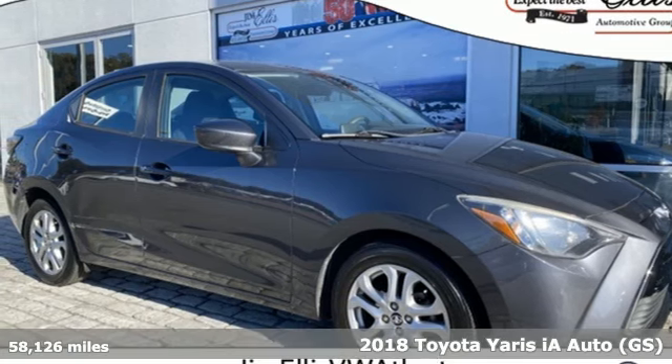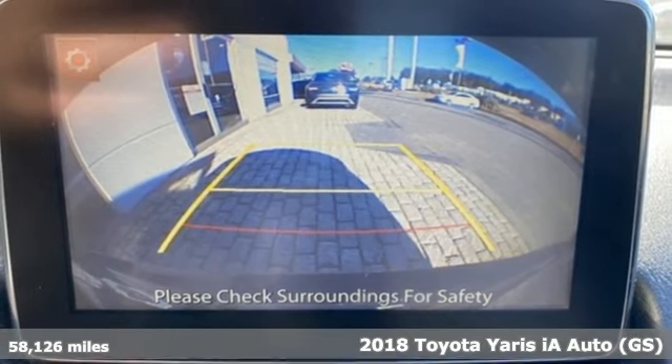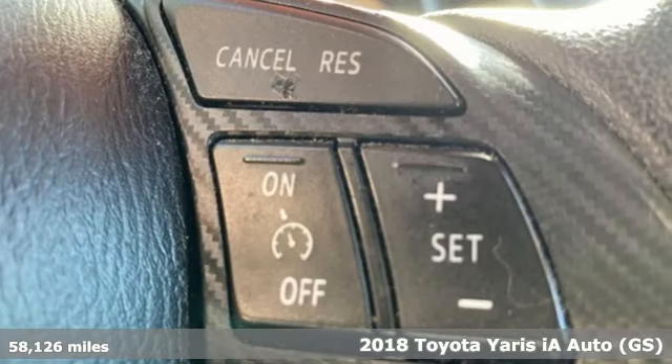Here's a 2018 Toyota Yaris IA. Toyota — steered by ingenuity, driven by passion — and it comes with all the amenities you need.